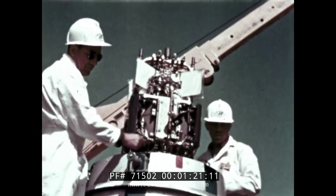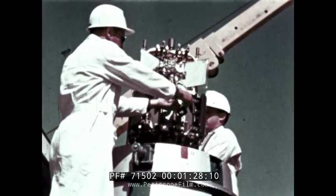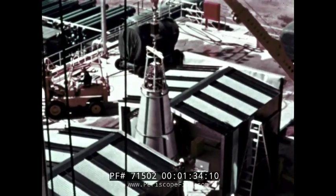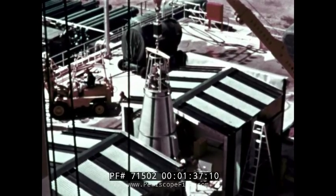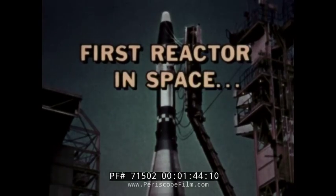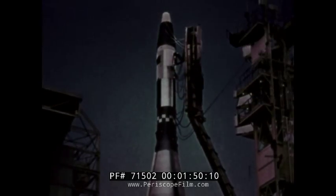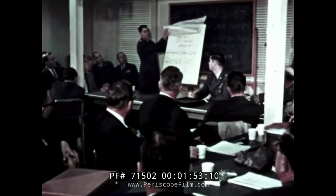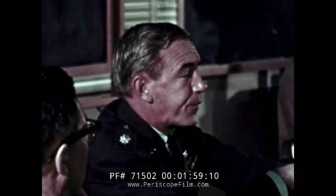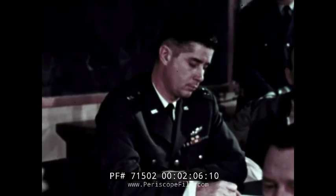The power from SNAP-10A comes from the direct conversion of heat to electricity. The heat is produced by fissioning atoms in the nuclear reactor. On the pad, we were preparing SNAP-10A to go into orbit on an Agena vehicle. The booster was an Atlas. This was a test flight called SNAP-SHOT, sponsored by the Atomic Energy Commission in cooperation with the United States Air Force. The SNAP-SHOT flight was scheduled to obtain technical information for the application of nuclear reactor power systems in satellites and spacecraft.